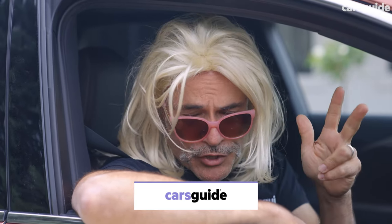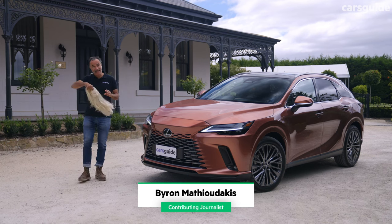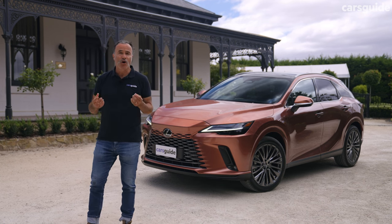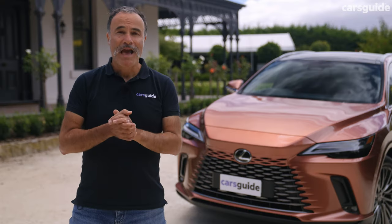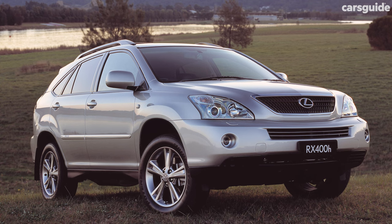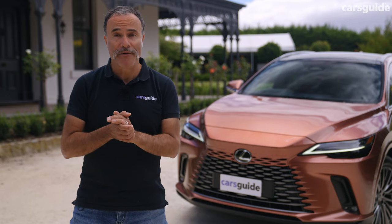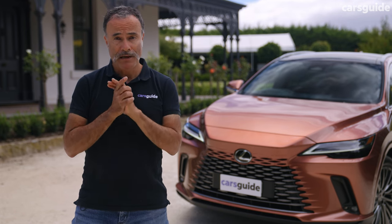Let's face it, previous Lexus RXs — and there have been three generations in Australia since 2003 — have always felt a little bit like Toyota Klugers in drag. Lacking sufficient charisma and talent, the previous iterations didn't have the dynamics, sophistication or comfort to take on rivals like the Audi Q7 and BMW X5. At least Lexus had the uniqueness and nerve to release a hybrid version way back in 2006. Now there's an all-new RX and it's had quite the transformation, but is it any good? Let's find out.